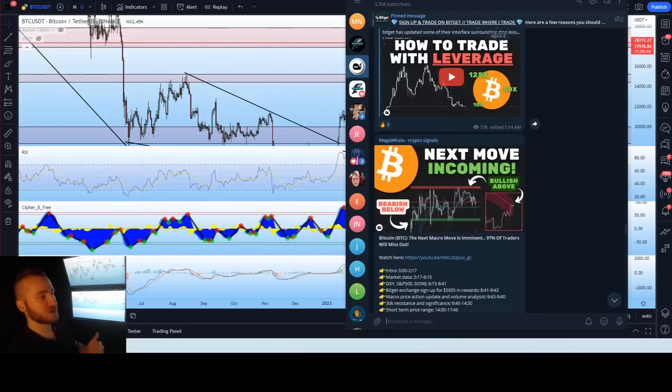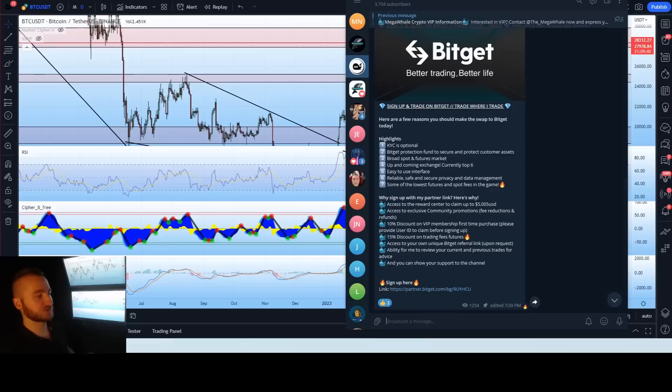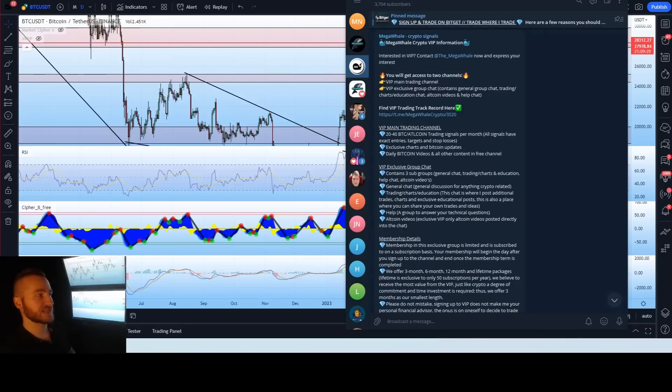If you're interested in supporting the channel, you can sign up to BitGet. We're going to have an actual giveaway on BitGet pretty soon, so do sign up as you're going to be required to sign up to enter. More information to come at the end of the month and you'll get 15% off your trading fees. If you're interested in VIP, you can contact me to get access to the main VIP channel and our group chat.